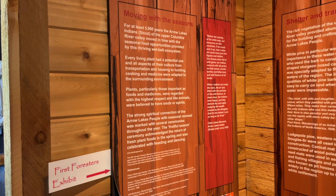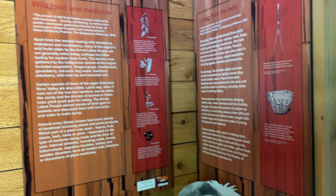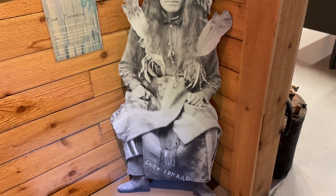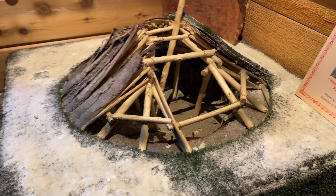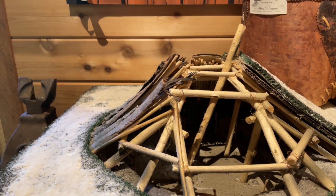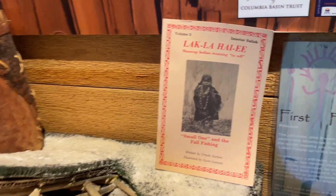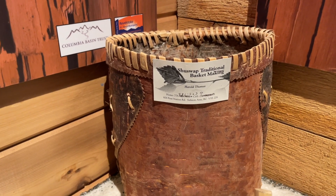It's a little exhibit about the First Nations and forestry, and a depiction of a Kukuli, which was where the First Nations used to live and how their houses were built. So that's really quite interesting — a little model. And a traditional basket.